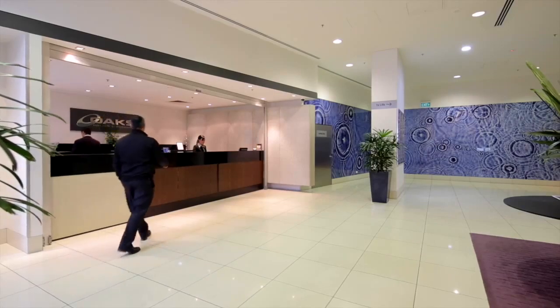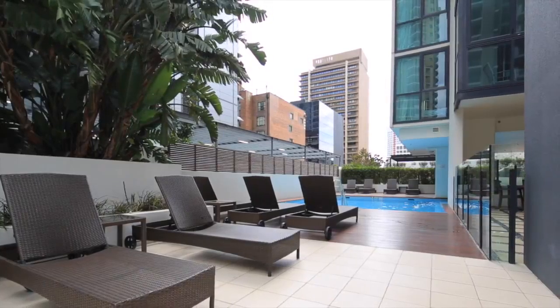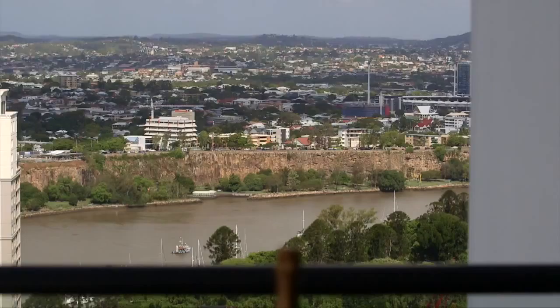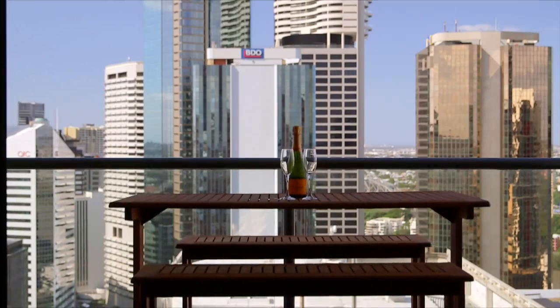Welcome to Charlotte Towers, where modern luxury meets urban convenience. In the heart of the CBD, this stylish unit is the definition of inner city accessibility.